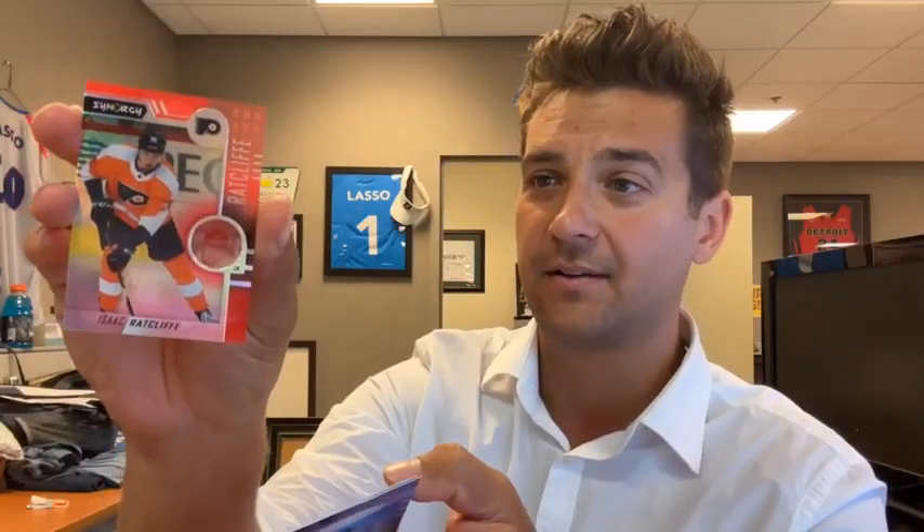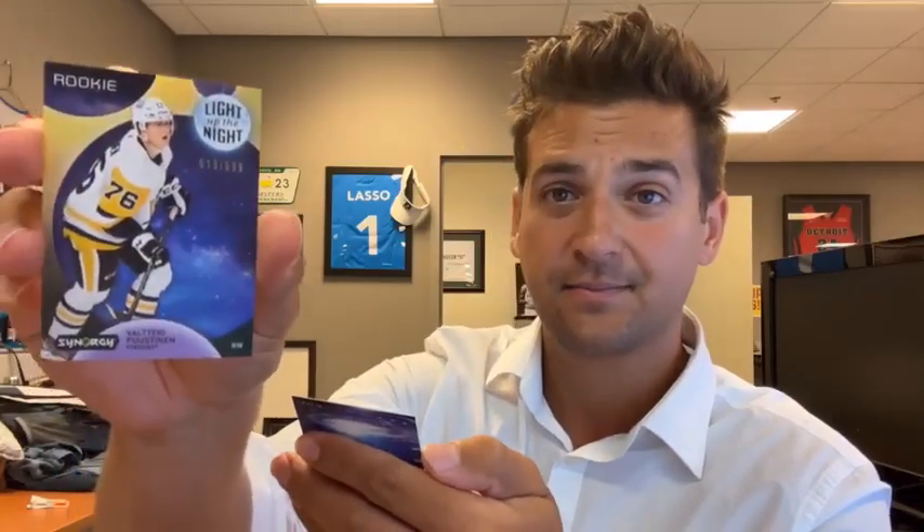Isaac Ratcliffe, base — second rounder in 2017. Valtteri Pustinen, Light Up the Night out of 699, rookie. Spencer Knight — another NTDP kid. As we open up a few of his rookie cards, hope he does well and gets back to the Panthers sooner rather than later. Super talent.